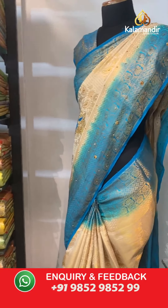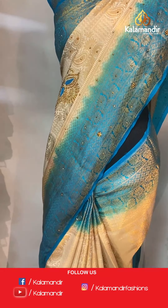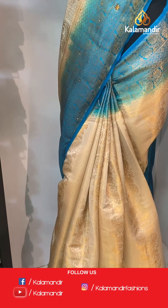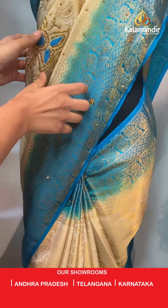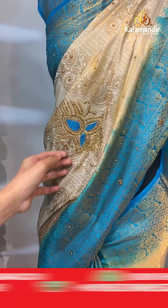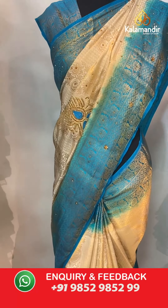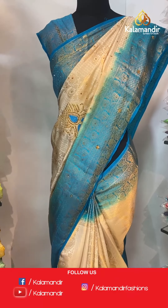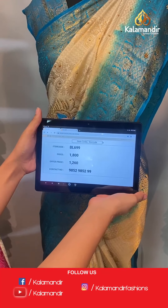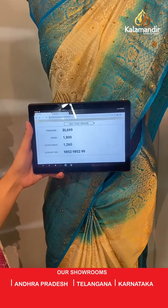And we are on to the last saree — a beautiful green and sky blue combination. The body has floral gel all over with butti work which has stones on it, looking very beautiful. A contrast border with stonework, a contrast zari woven pallu, and a contrast border blouse. The item code is BL699. Take a screenshot and send to WhatsApp number 9852 985299.